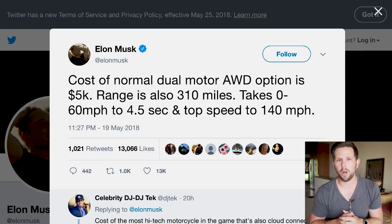The AWD version has a top speed of 140 miles per hour, and of course that is software limited, just as the 155 miles per hour on the performance version is.